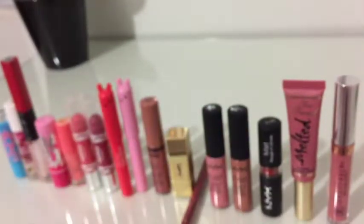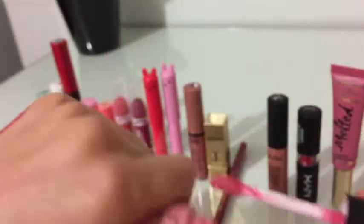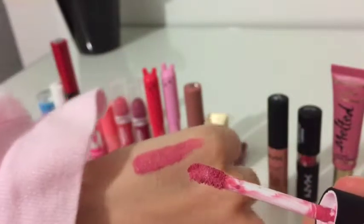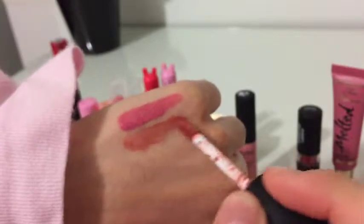Now, let's move on to lipsticks. I've got the NYX Soft Matte Lip Cream in the shade Istanbul. The best thing about this is that it has a very comfortable formula. It has a vanilla scent, and my favorite thing about this line is that it has a gorgeous shade range. Another lipstick I have from that same line is the shade Stockholm, which is one of my favorite colors.